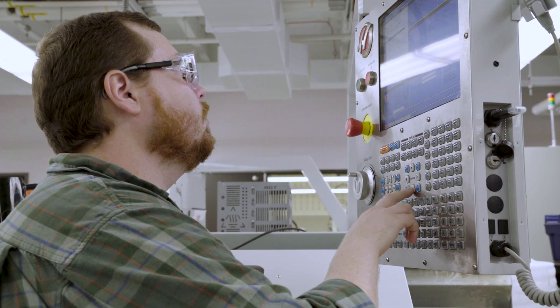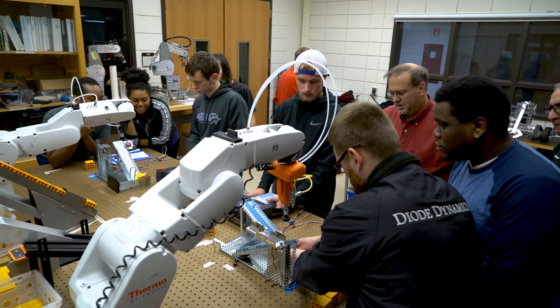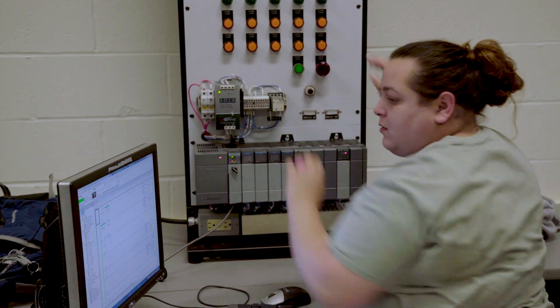Our students are working with state-of-the-art things. They're working with software that's absolutely current and in high demand. They're working with robots and computer-controlled machines. They come in not necessarily knowing much, if anything, about these technologies, and by the time they're done they're competent and ready to work with and on these machines.